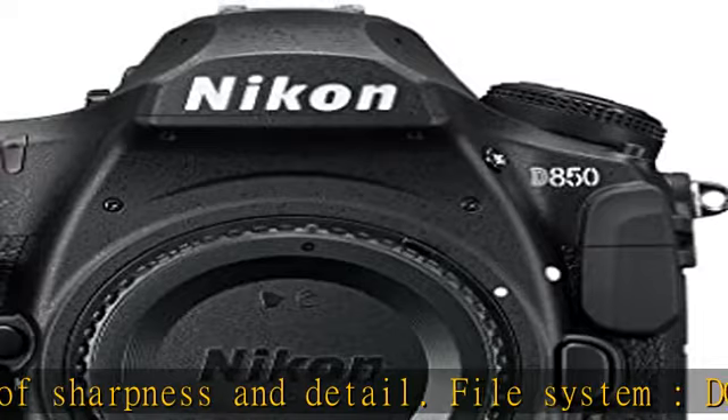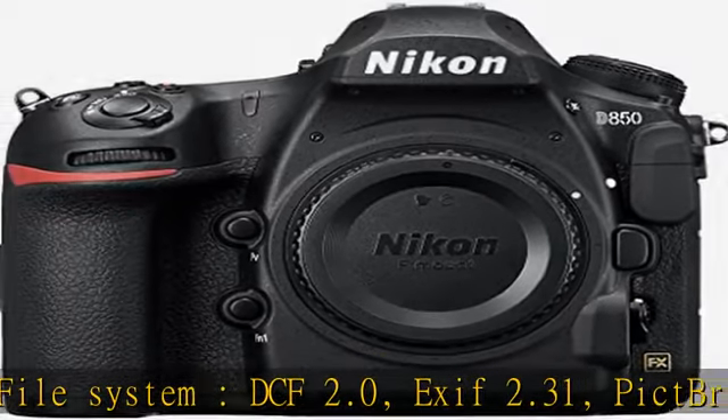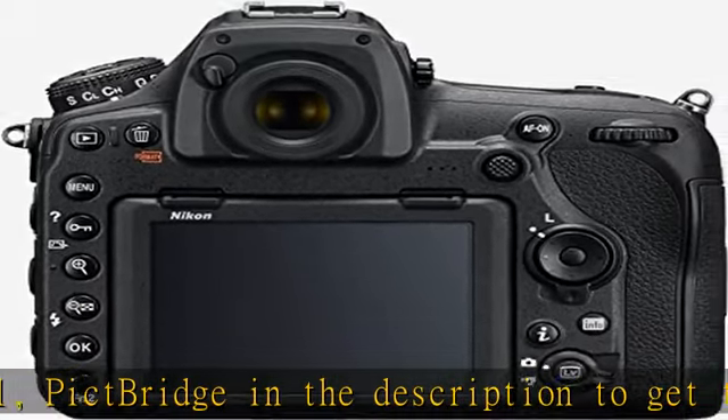File System: DCF 2.0, EXIF 2.31. Pick the link in the description to get this product today at the best price.